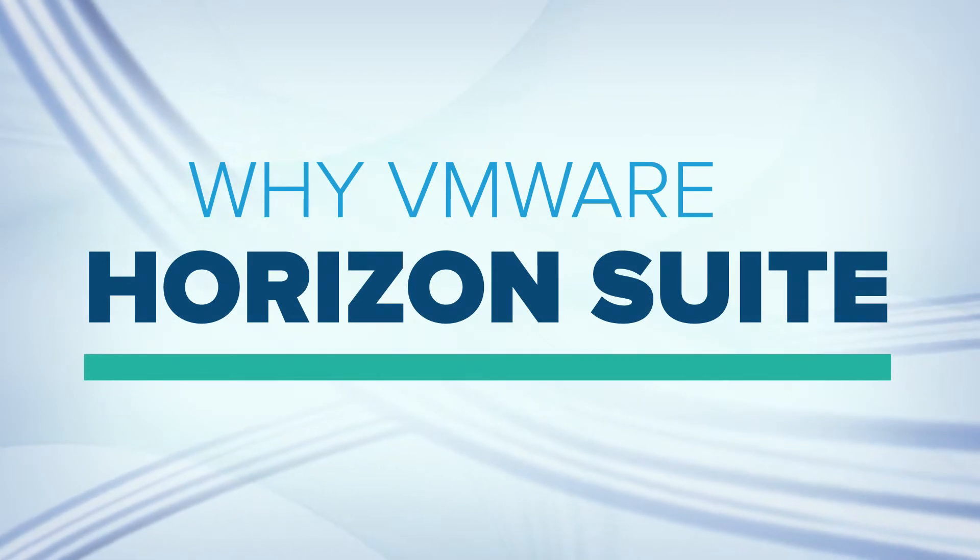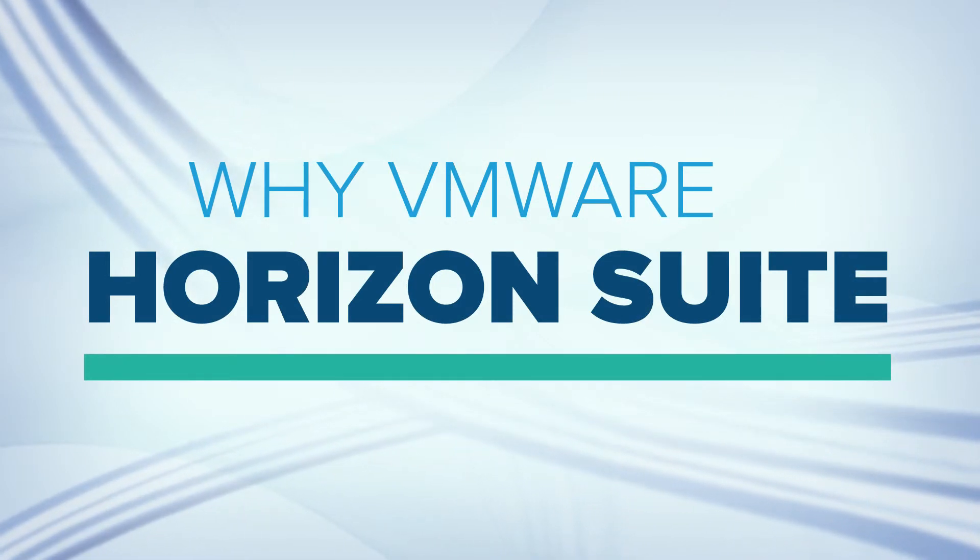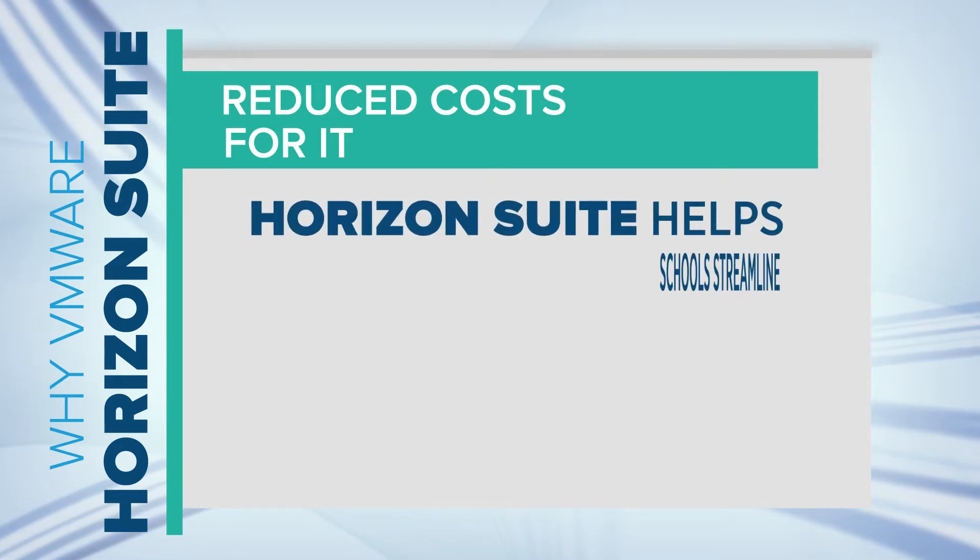VMware Horizon Suite is the ideal solution for next-generation education environments. Here's why you should consider it for your school.